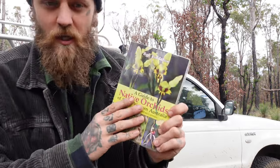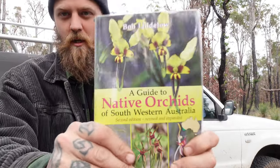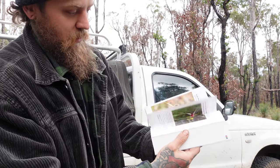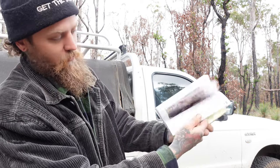I've got my trusty book here. If you want to get into your orchids or your native wildflowers, check out Bob Littlelow, Native Orchids — the guide. It's probably the best book I've seen on them. It's got areas to look for, pictures — everyone likes a good picture — descriptions, so there's a fair few of them.